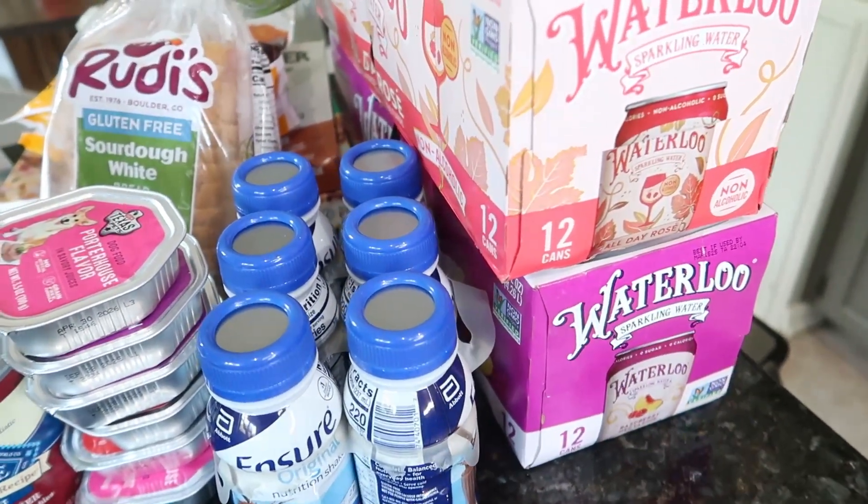I again went with the raspberry nectarine flavor, which we've really been enjoying. That's all I have for today's video — I hope you enjoyed seeing everything I bought for our family this week. If you're not yet subscribed, I post grocery hauls every Monday and recipes on Fridays. Thanks as always for watching until the end, and I'll see you next time — bye!